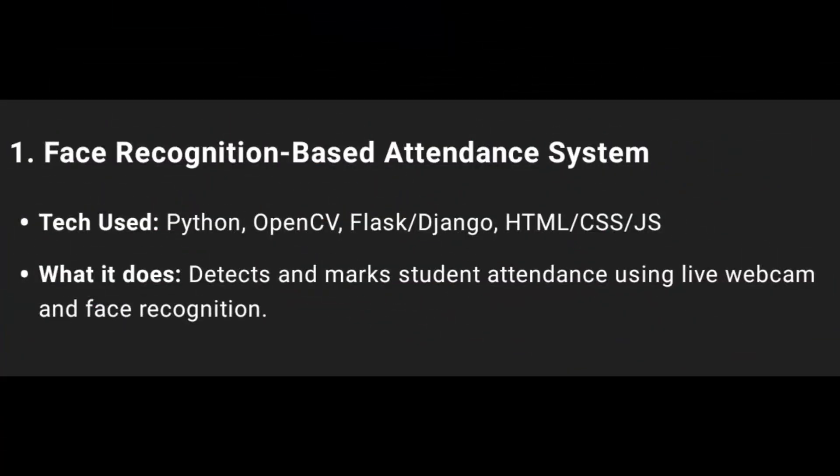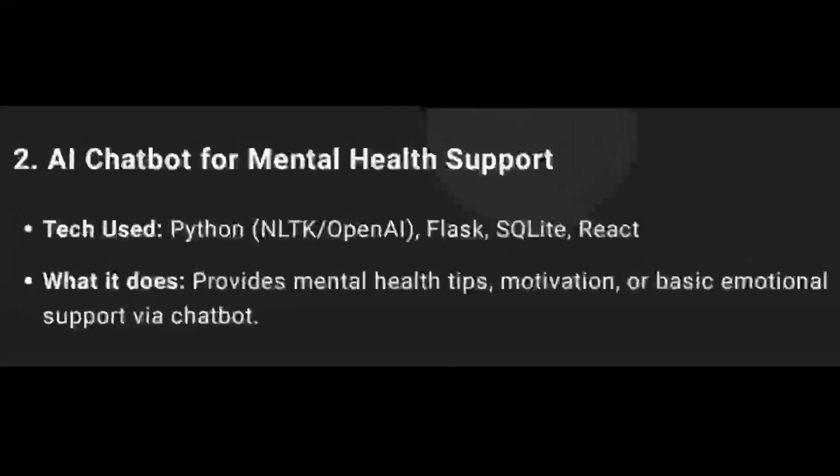First one: Face Recognition-Based Attendance System using Python, OpenCV, Flask, HTML, CSS, JS, and backend with MySQL also used.